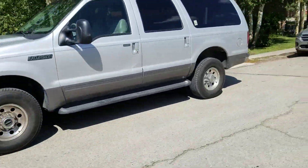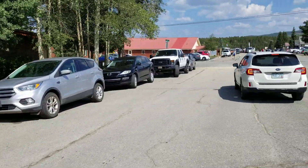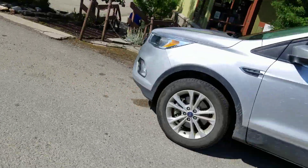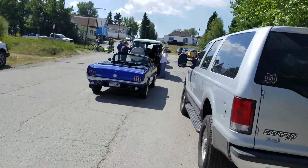And a Mustang. So there's the classic cars out here today. Nice little run of those. This is going to be a big parade this year. It's pretty cool.